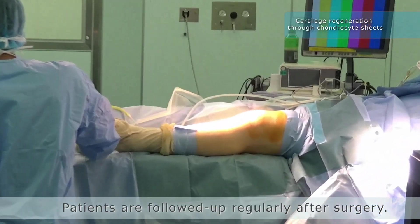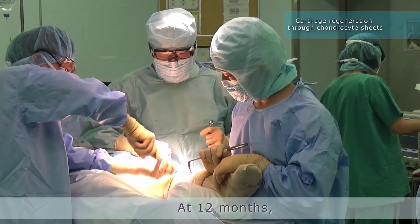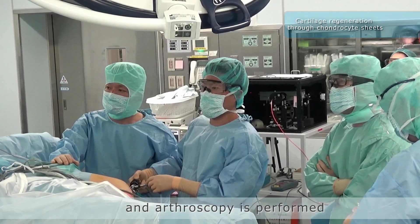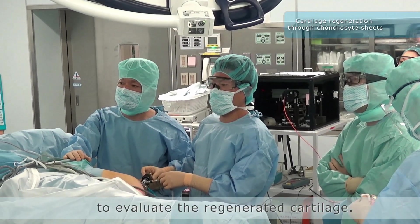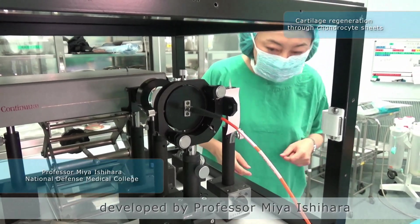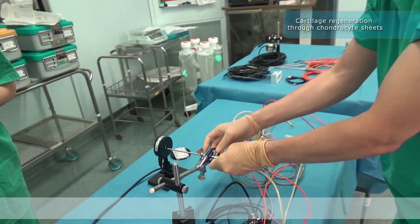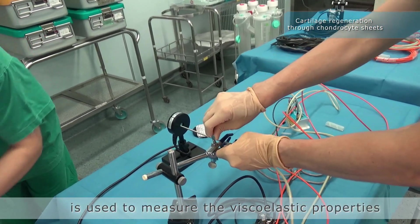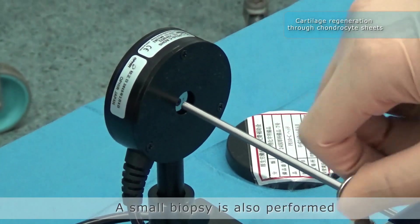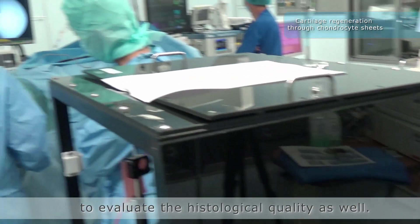Patients are followed up regularly after surgery. At 12 months, plates and screws are removed, and arthroscopy is performed to evaluate the regenerated cartilage. A laser-induced photoacoustic method developed by Professor Mia Ishihara at National Defense Medical College is used to measure the viscoelastic properties of regenerated cartilage. Small biopsies are also performed to evaluate histological quality.